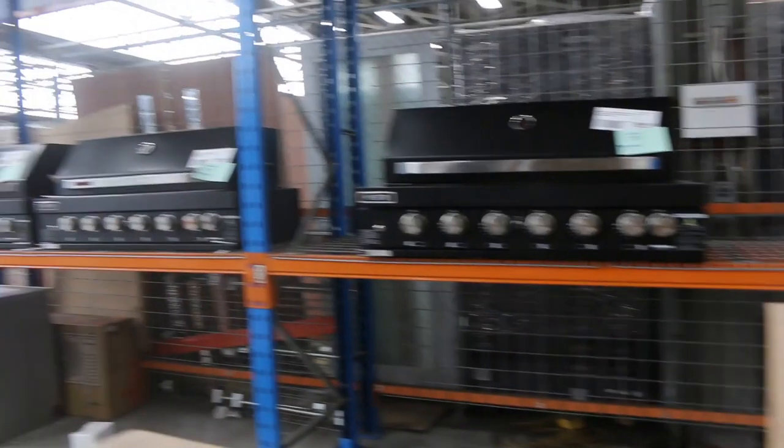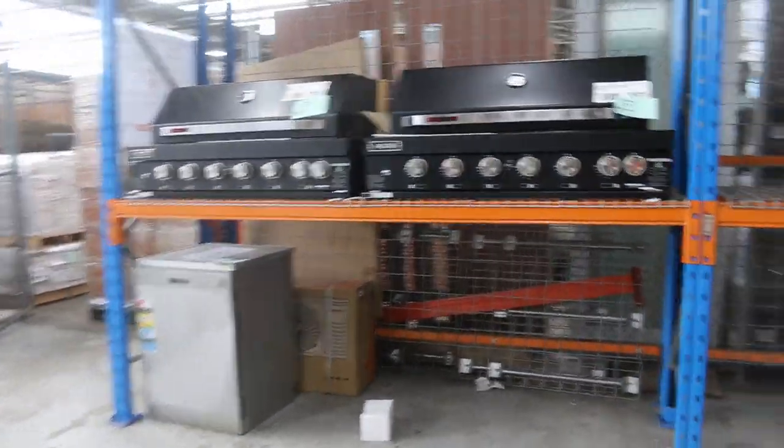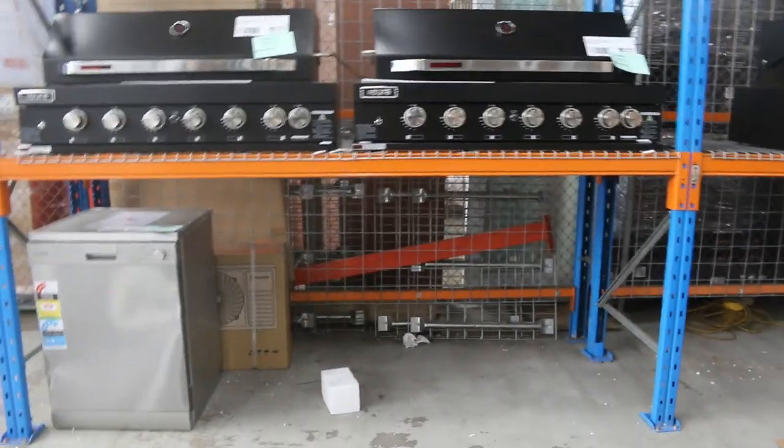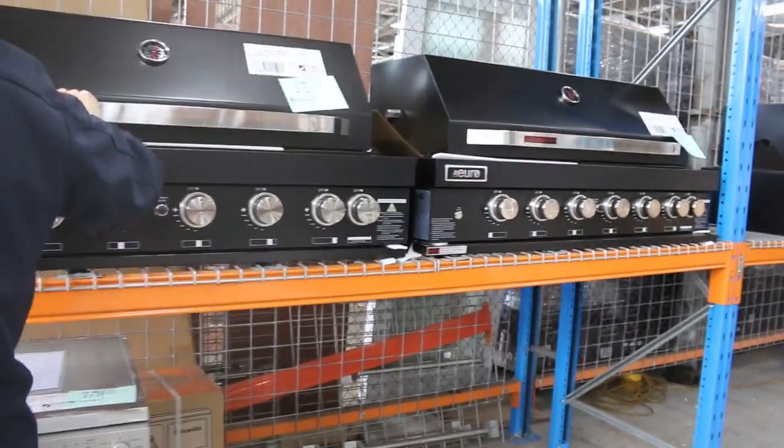Over the back, some barbecues there — probably looking around the $1,400 mark for the usual bidding. Beautiful, very nice looking units. Really sort of deluxe, nice and solid. Built-in barbecues, and yeah, a fraction of the money out in the field at that sort of $1,400 mark.